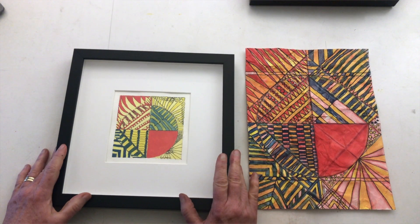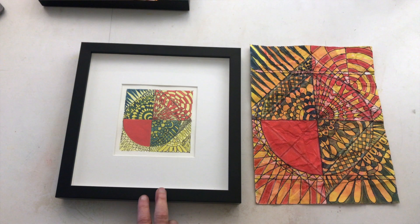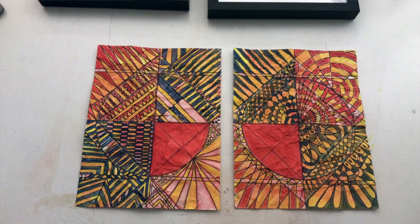This is the original Can Red Come Out and Play number eight and this is the derivative piece. And this is Can Red Come Out and Play number nine with its derivative piece Red Playground number nine. How very interesting. What do you think about these two pieces? Please let me know in the comments.